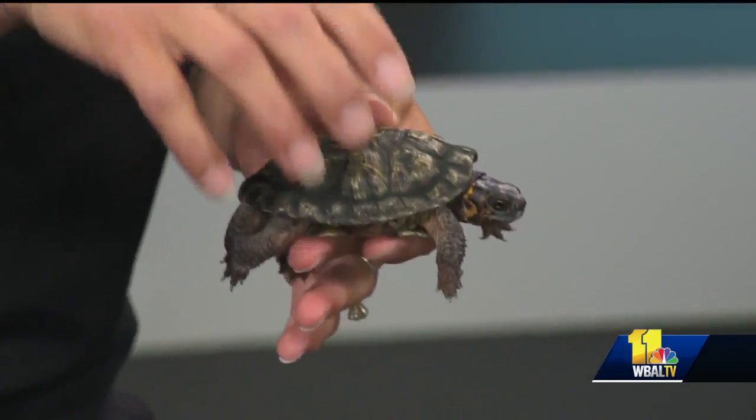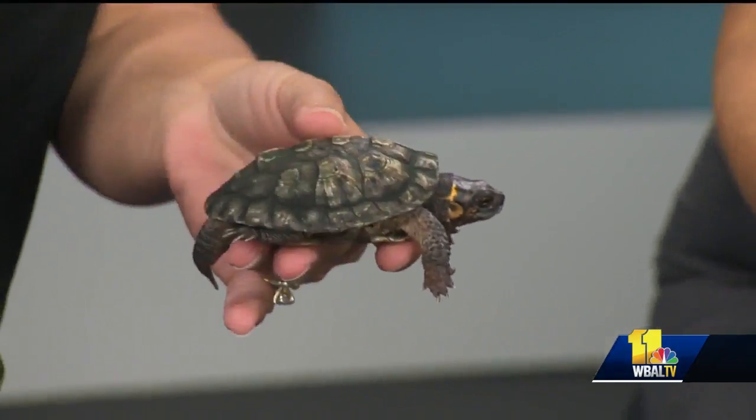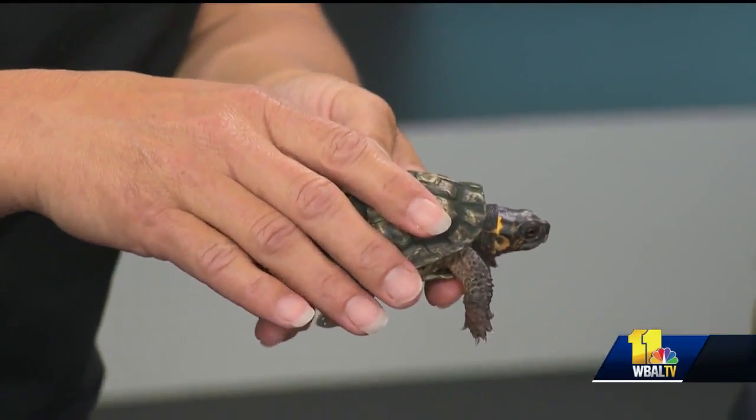And the safest way to pick them up? Well, if it's a snapping turtle, it's with a shovel and not near your fingers, because they are very strong. But the eastern box turtle, just pick them up by the shell with two hands, carry them across, and wash your hands after because they do have salmonella.